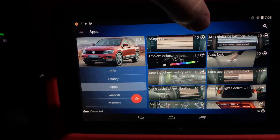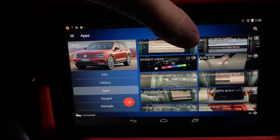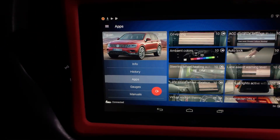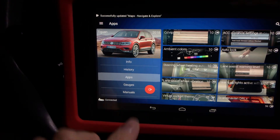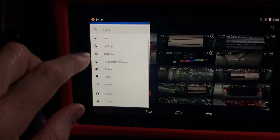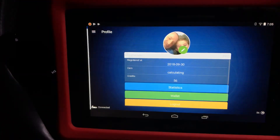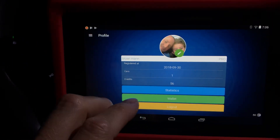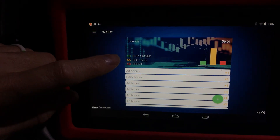At each corner of the apps it shows you how many credits it costs per coding. Down here in the bottom corner — 56 credits total. The credits are actually pretty easy to get. If you go back to your home page and go to your profile, boom, it shows your wallet — everything here, how many cars you have loaded, how many credits you have.